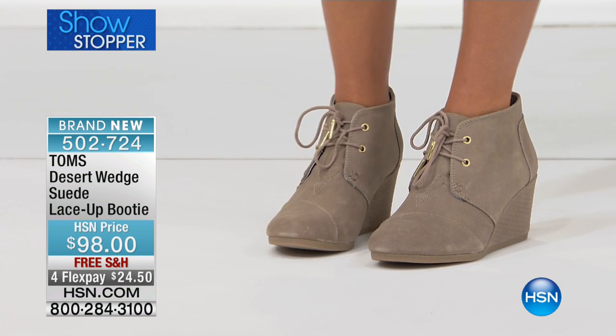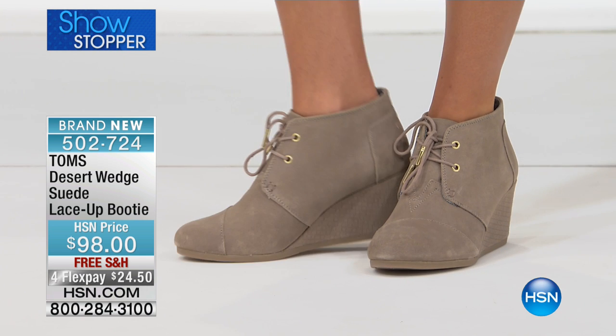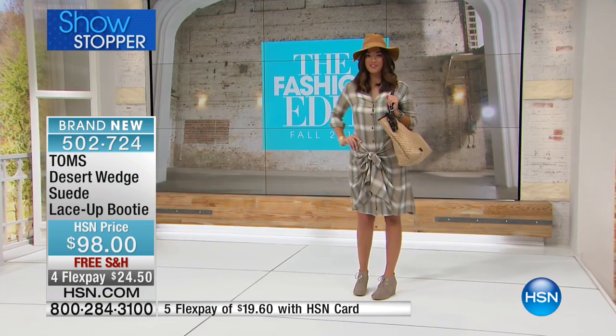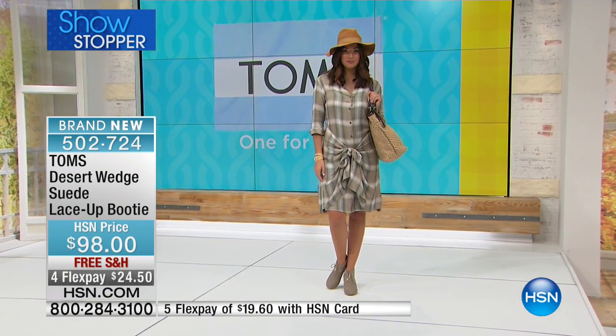Bethany has a really fun story about how the heel was developed, and Blake actually tried these out on his own to make sure they were comfortable. This is something where you can have that Toms comfort and still have style — you don't have to sacrifice fashion to be comfortable. You can have both with this style.